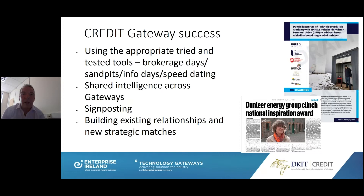We provide technological expertise in renewables and energy optimization to generate solutions for close-to-market needs of various industries, through the technology gateway. We use tried and tested tools like brokerage days, sand pits, information days, and speed dating — though technological speed dating has been difficult during COVID. We develop shared intelligence across the gateway through signposting, build on existing relationships, and create new strategic matches. The goal is to develop a stronger working group and support mechanisms to drive the Credit Gateway through the next decade.